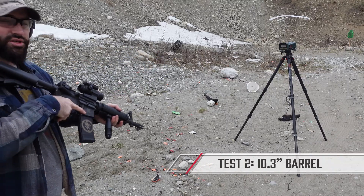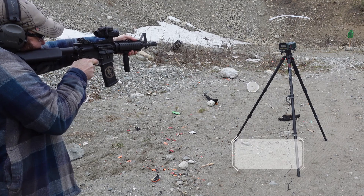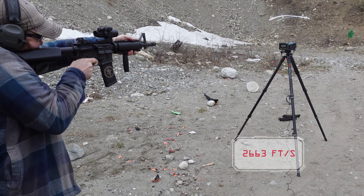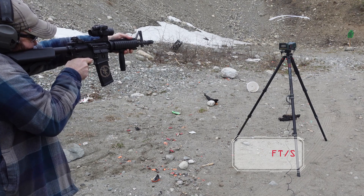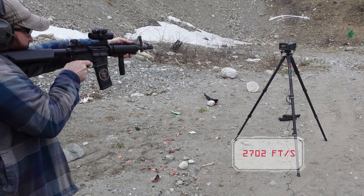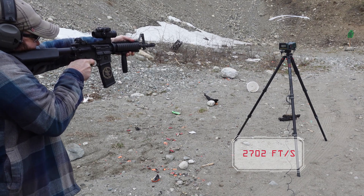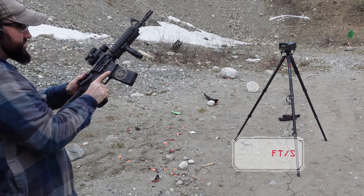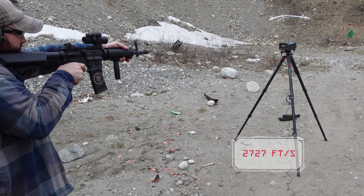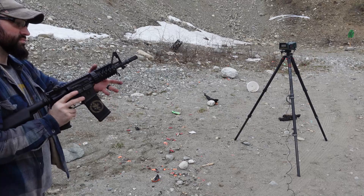Here's our 10.5 — three rounds. First shot: 2,663. Didn't count that one. Next valid shot: 2,702. Third shot: 2,727.